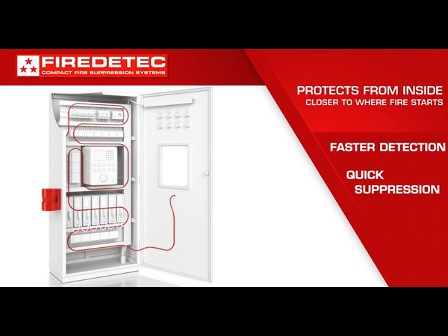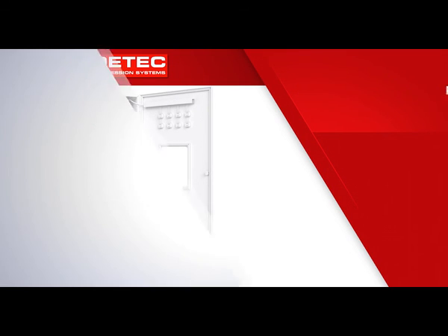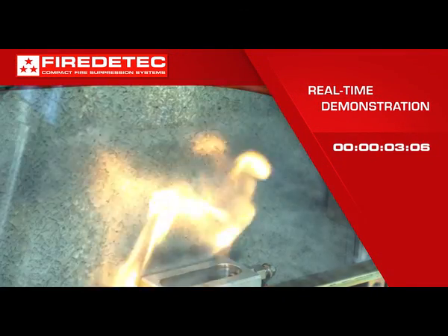and suppress a fire faster than conventional external systems, and minimize disruption. Here we demonstrate an electrical fire starting in three zones at the same time.